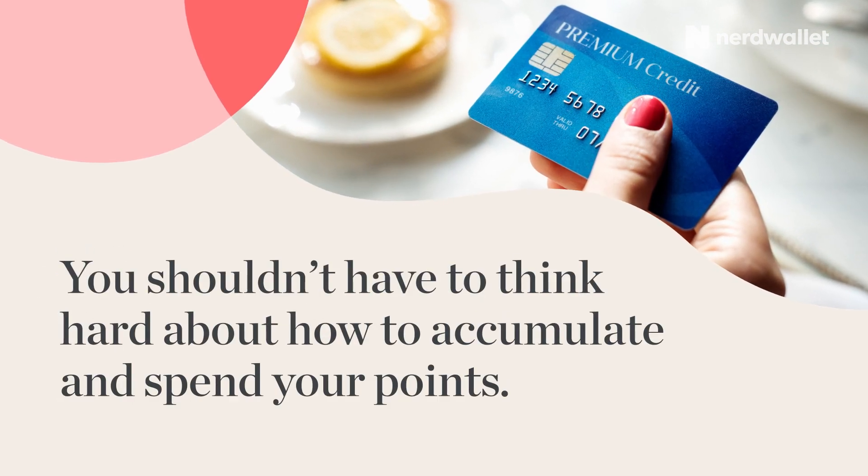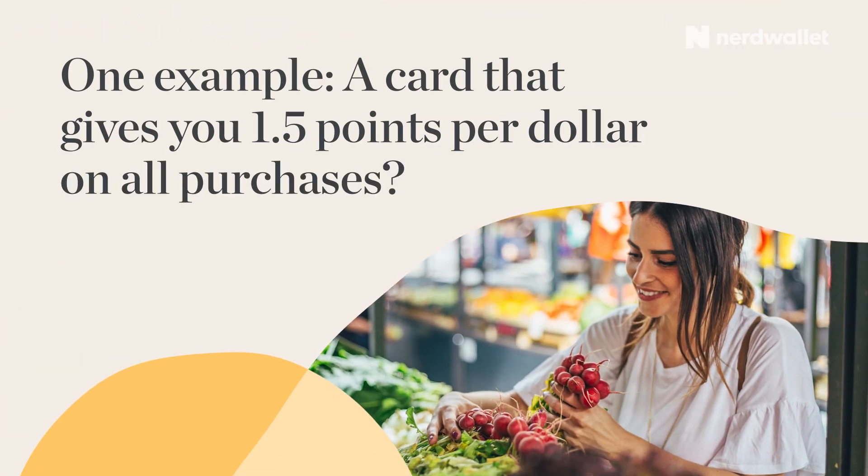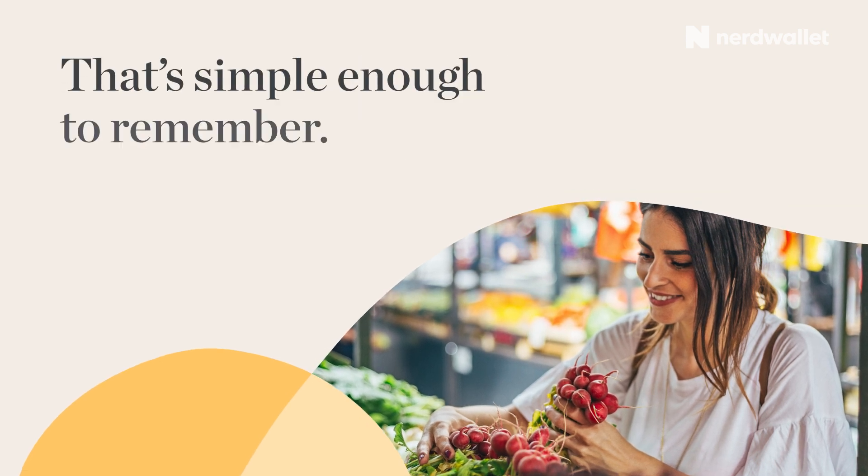Look for easy earnings and redemptions. You shouldn't have to think hard about how to accumulate and spend your points. One example: a card that gives you 1.5 points per dollar on all purchases — that's simple enough to remember.